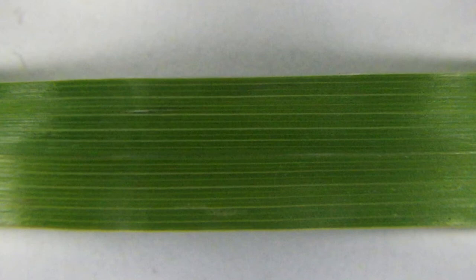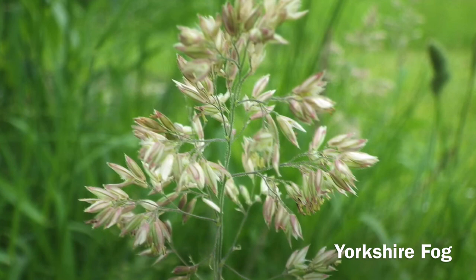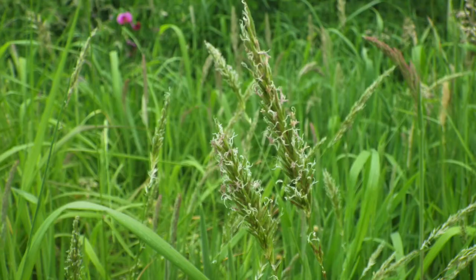What makes a grass? They have long narrow leaves with parallel veins. The small flowers are made up of spikelets. Each spikelet has two scales around glumes, and inside the glumes are the florets.